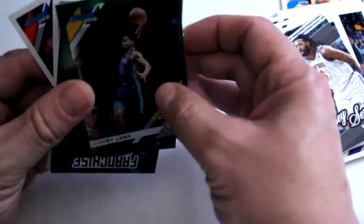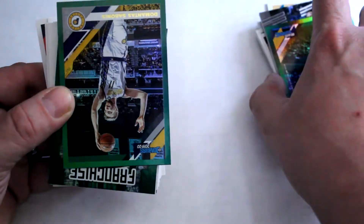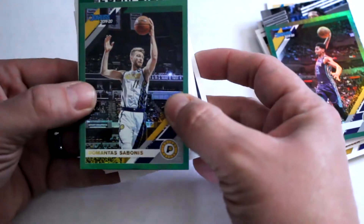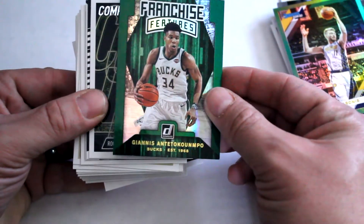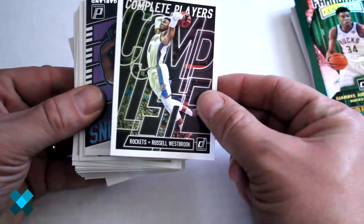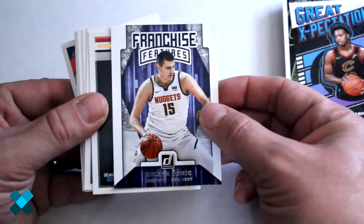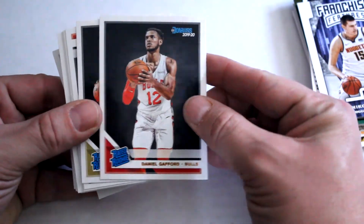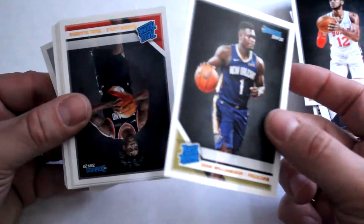Here are the green parallels — we've got Jeremy Lamb. Domantas Sabonis franchise features, Giannis Antetokounmpo — that's a good card — complete players, Russell Westbrook insert, Darius Garland great expectations, Nikola Jokic franchise feature.